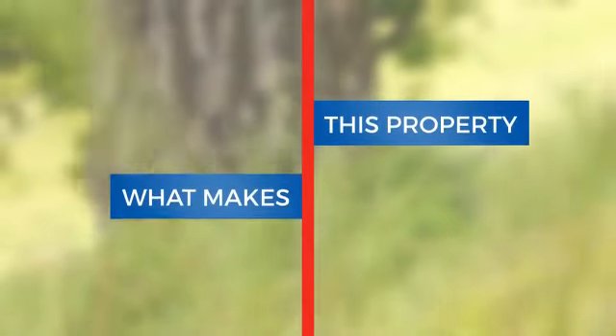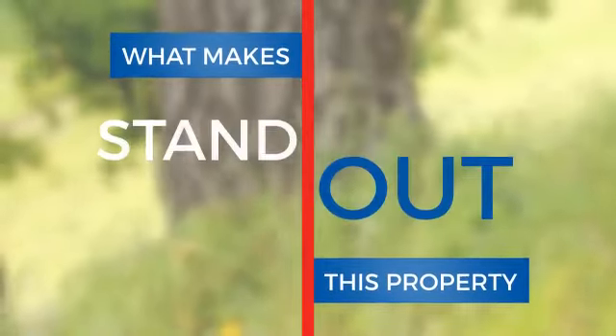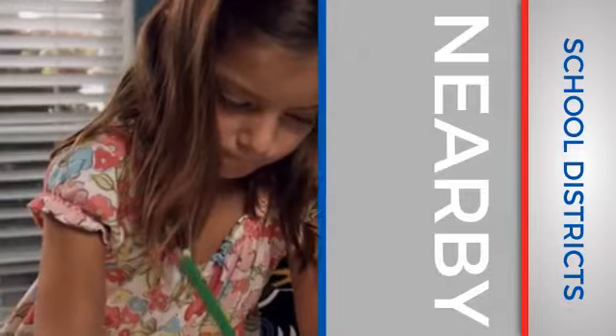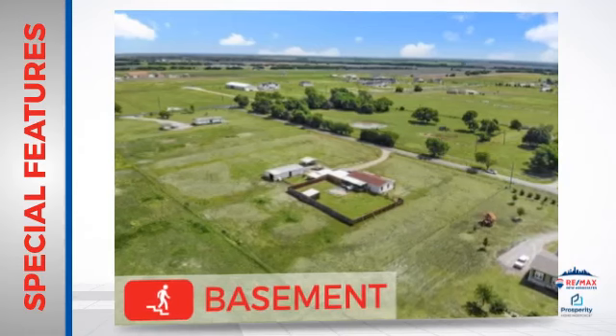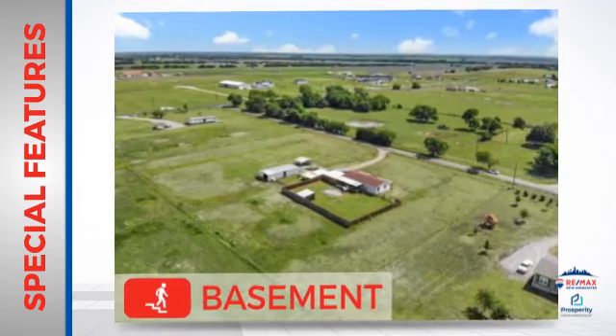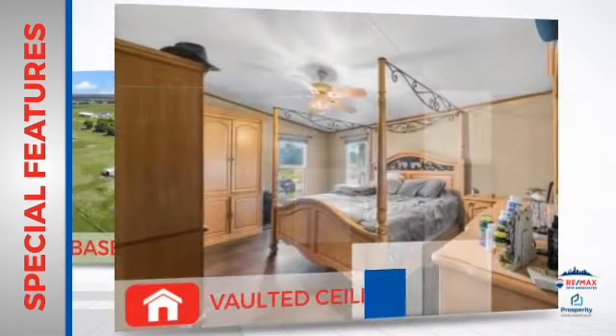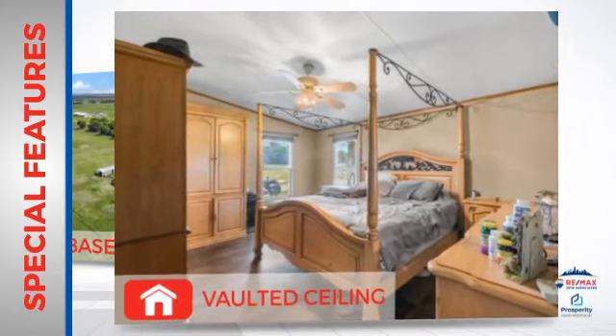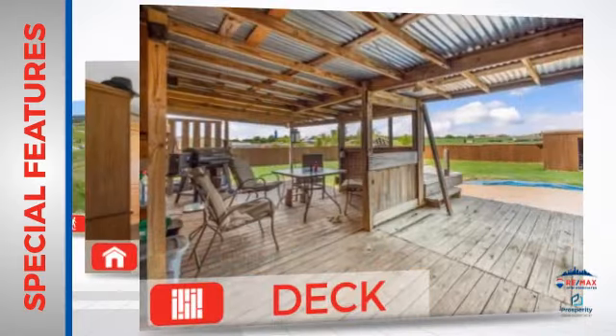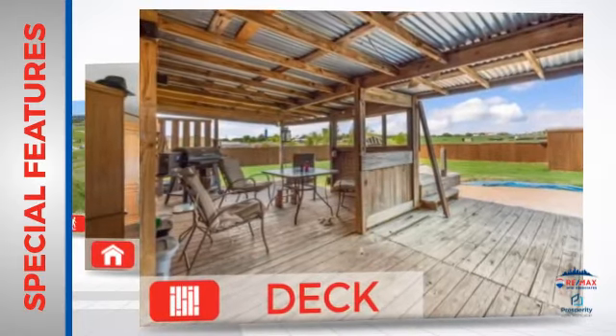Here's what sets this property apart from the rest. Parents will be pleased to know that it's located near a school. There are also some valuable features and benefits in this home, like a basement for extra storage or a space to customize to your needs, a vaulted ceiling making your room seem bigger and giving it a light and airy feeling, and a deck allowing you to enjoy everything from suntanning to cookouts. All these great amenities make for a property that you'll be happy to call home.